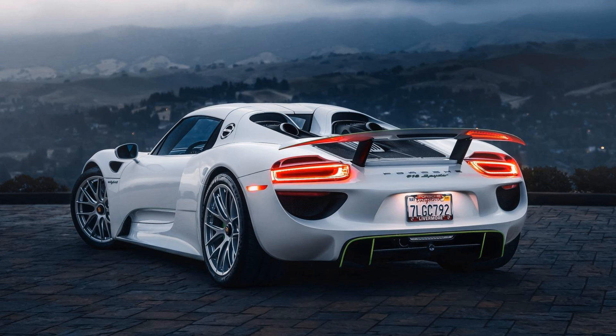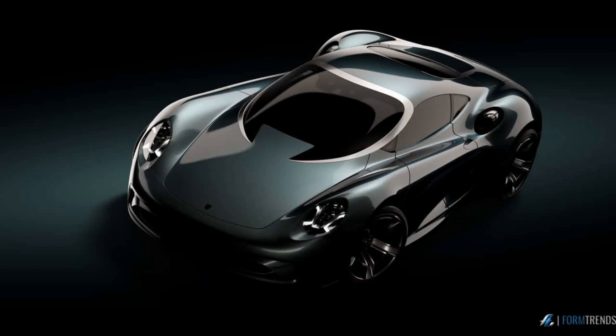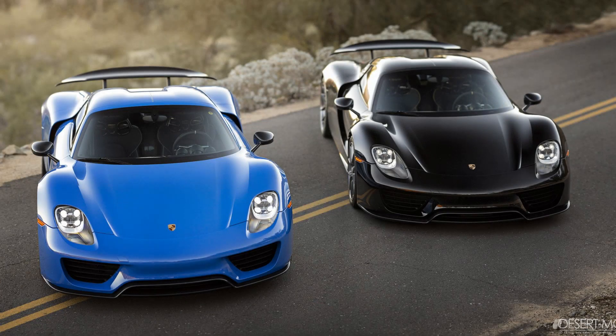The car combines high performance with eco-friendliness. Let's dive into the pros and cons of this extraordinary vehicle. One of the most significant advantages of the Porsche 918 Spyder is its impressive performance. The car features a powerful V8 engine, coupled with two electric motors, offering over 880 horsepower and torque figures reaching nearly 944 pound-feet.